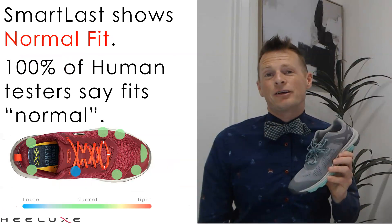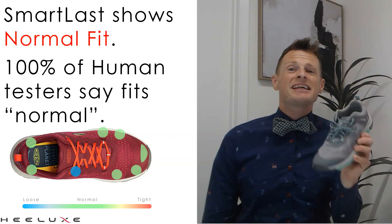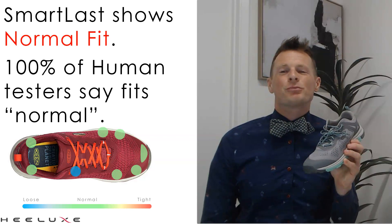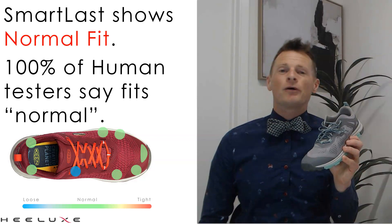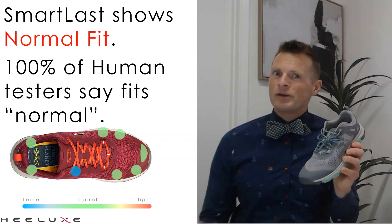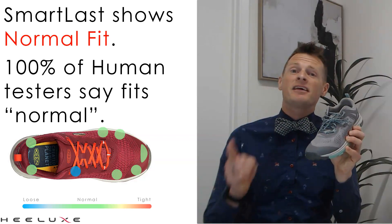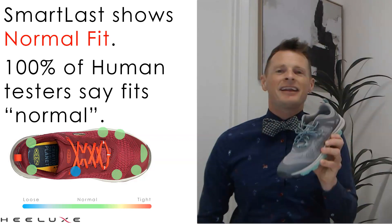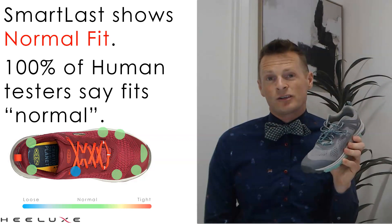The Smart Last testing for the Keen Terradora II Vent shows that it fits normal in almost every key location of the shoe. Here at the bottom, you can see the new Smart Last reporting structure, which makes it so easy to see how that shoe fits. For those of you that want to see how humans respond to it as well, we do have our comfort testing — and 100% of the women that came into Helix to test this shoe said that it fit normal as well. That is a rare trait, and the fit of the Keen Terradora II Vent definitely makes it great.